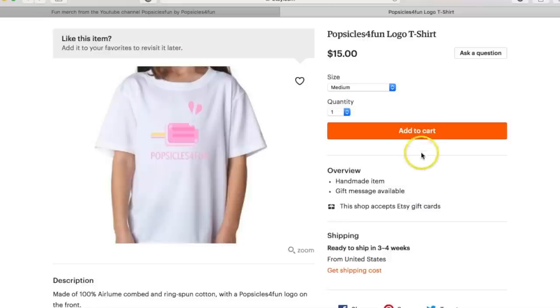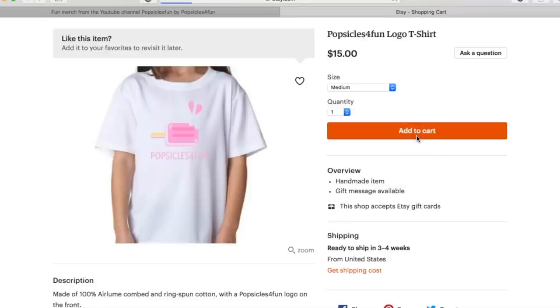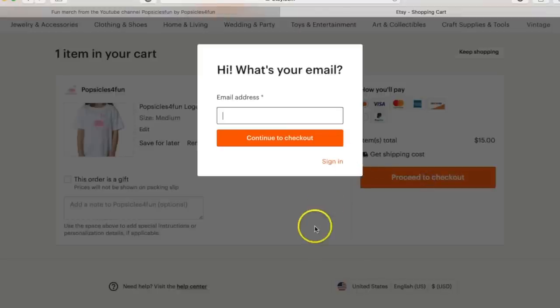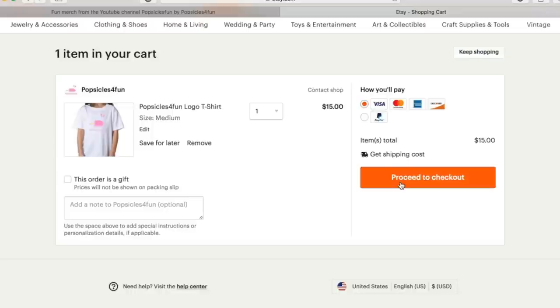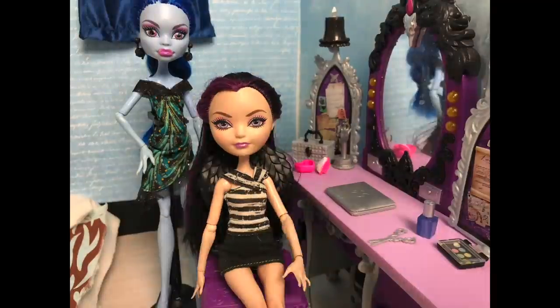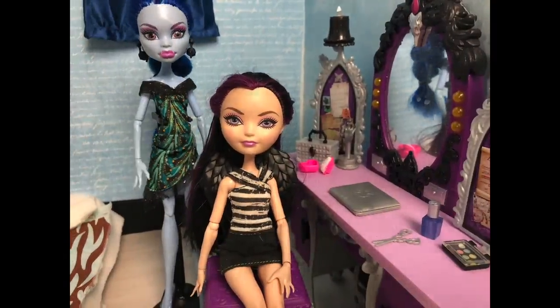Now all you do is click add to my cart! Here you can review your order and make sure it's the way you like! Then you can select how you'll pay and proceed to checkout! I need to sign in to proceed to checkout, but setting up an Etsy account or just using your email address is super easy and safe! And that's all there is to it! Etsy makes it very easy to order!